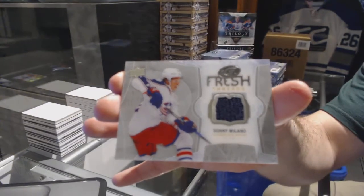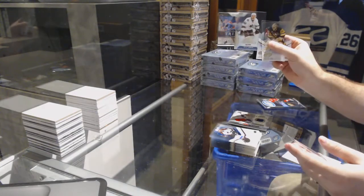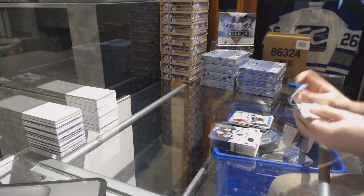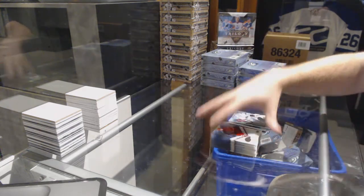For the Blue Jackets, fresh threads of Sonny Milano. $9.99 Kevin Labanc for the San Jose Sharks and a $12.99 Aaron Dell for the Sharks.